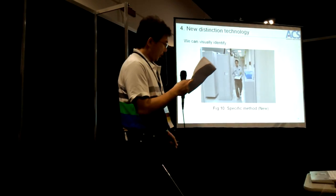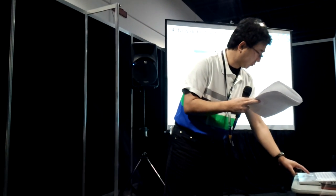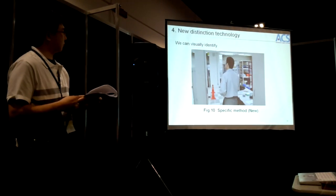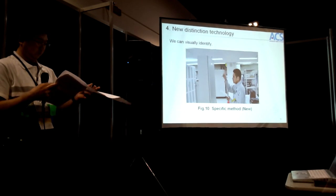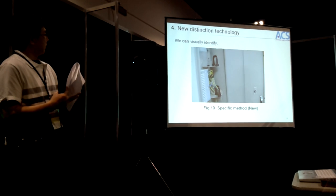Here is a short movie showing the system in operation.